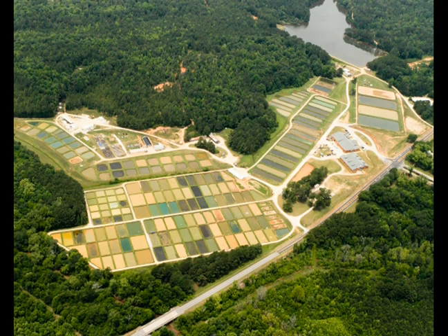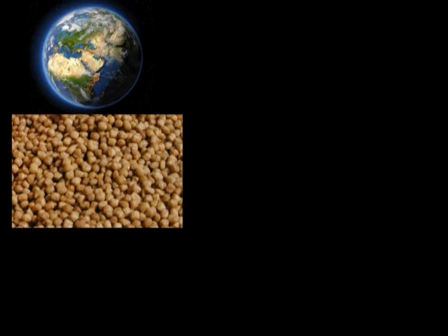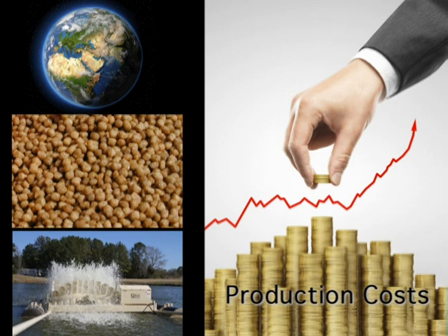United States farmers have been producing catfish in open ponds for nearly half a century and do their best to produce a high quality product at a modest price. Global competition, high feed prices, and increasing energy costs have required farmers to become more and more efficient in order to remain profitable.